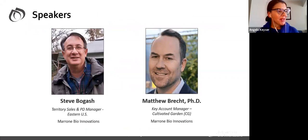I'd like to introduce our speakers for today. Our first speaker is my colleague Steve Bogash, who's located in the eastern United States. He's a territory sales manager for Marone Bio. Steve began his career as the owner and operator of Greener Horizons, a garden center, nursery, greenhouse, and landscaping operation in Westminster, Maryland, before serving nearly 20 years as a horticulture educator and researcher for the Pennsylvania State University Cooperative Extension in State College, Pennsylvania. His territory runs from southern Virginia to Caribou, Maine, to the western edge of Ohio.